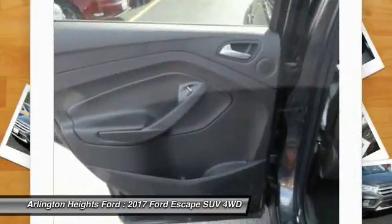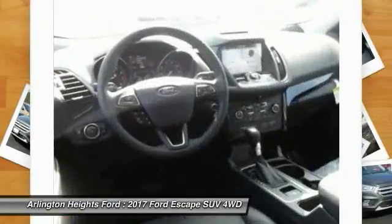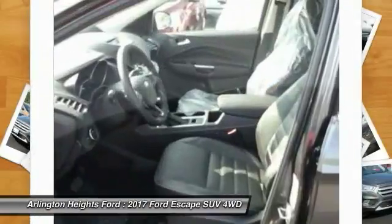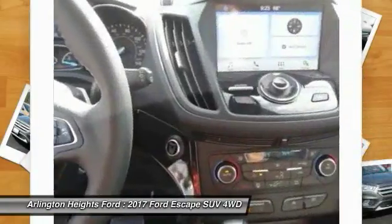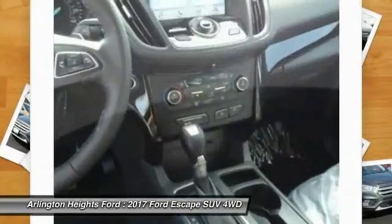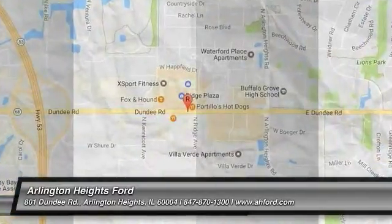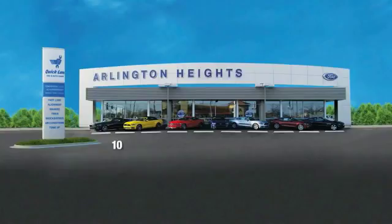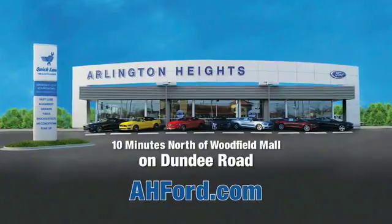This beauty will make even your house keys jealous. Drive it today. Arlington Heights Ford, just minutes north of Woodfield Mall on Dundee Road. Visit AHFord.com.